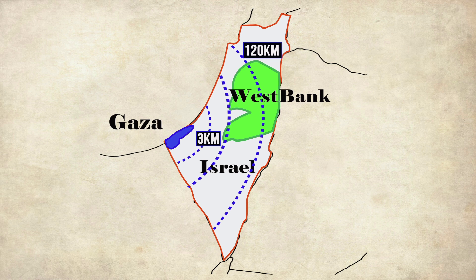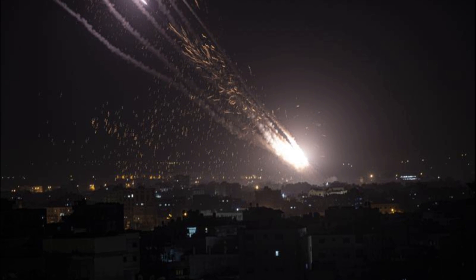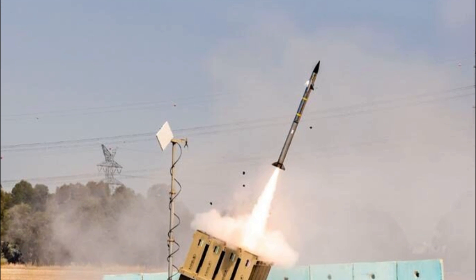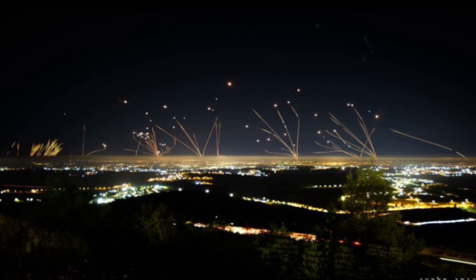On May 11, 2021, Hamas fired a rocket called the A120 which hit Jerusalem, meaning all parts of Israel now come under the Hamas rocket threat. The Iron Dome became operational on 27th March 2011 and has a success rate of 90%, which is very high compared to other defense systems in the world.